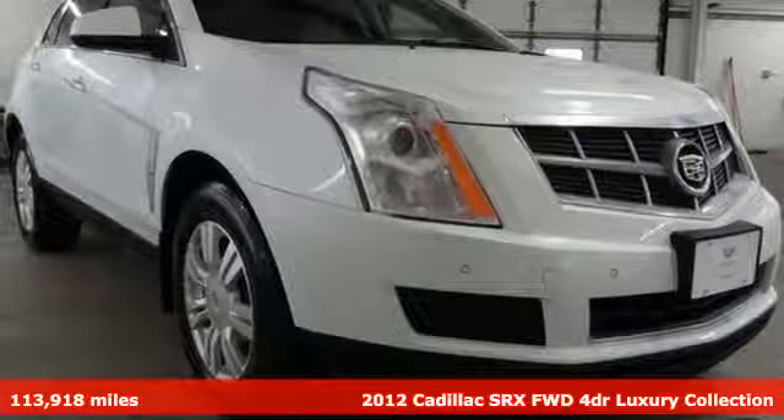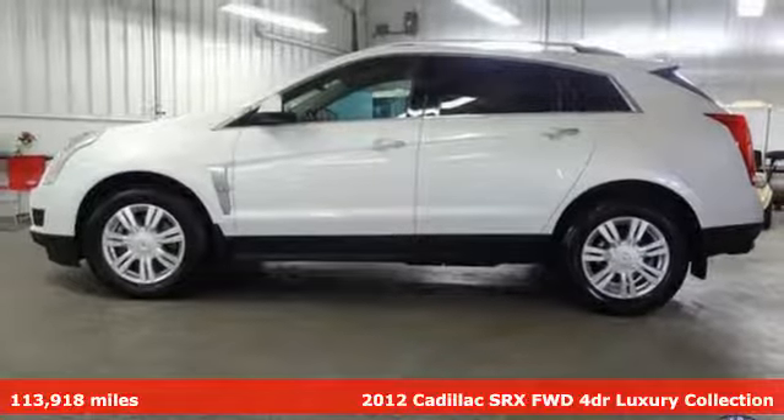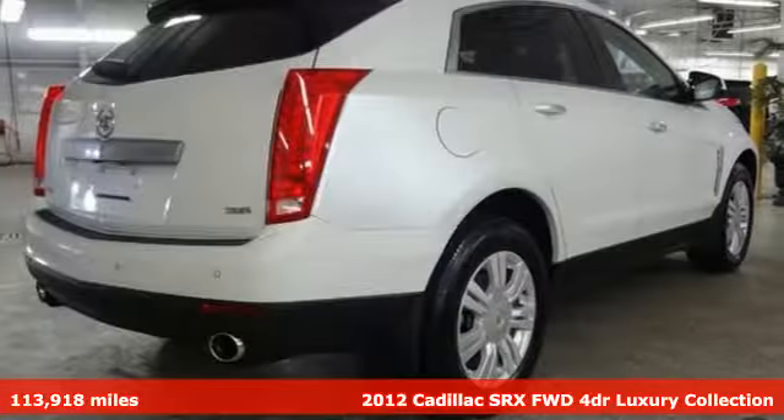Here's a 2012 Cadillac SRX. Settle for more — go for the power, comfort, and sophistication of this SRX.